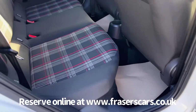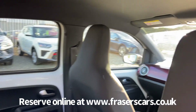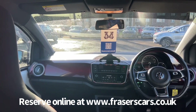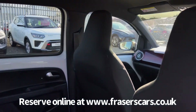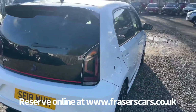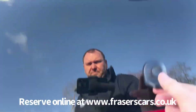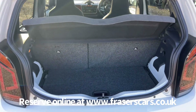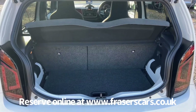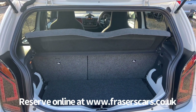In the back there are two three-point seat belts, and both rear seats have ISOFIX child seat preparation. Moving into the boot, there's a 60-40 split fold on the rear seats. The rear parcel shelf is also present, and there's an extra storage area under the false floor.